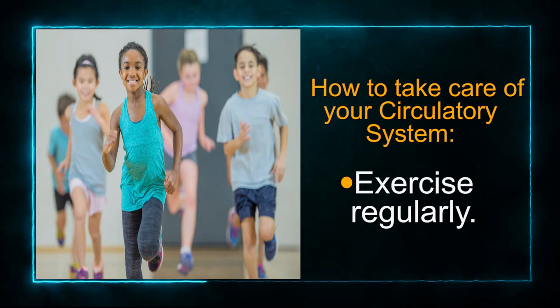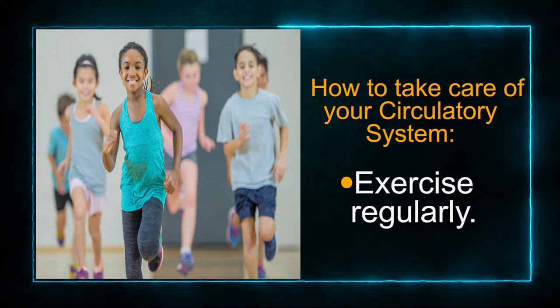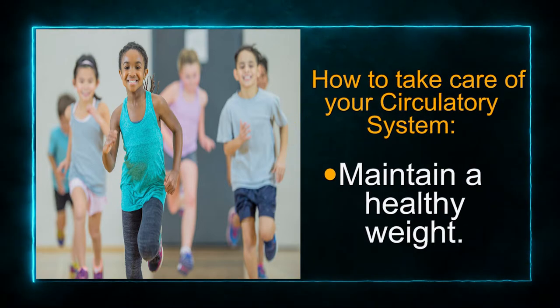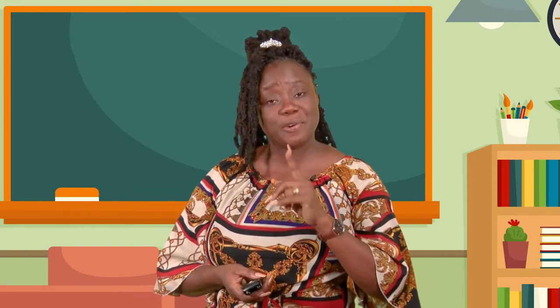We exercise regularly, and exercising regularly will help us to maintain a healthy body weight. Boys and girls, I want to implore you today to ensure you take care of your circulatory system. And you can also tell mommy and daddy how to take care of their circulatory system and how important it is.